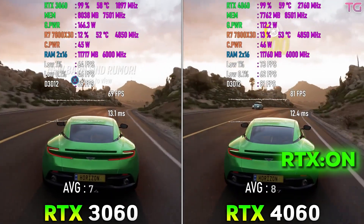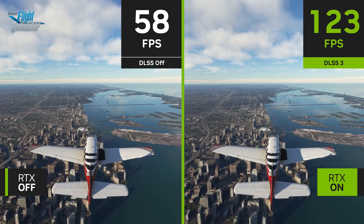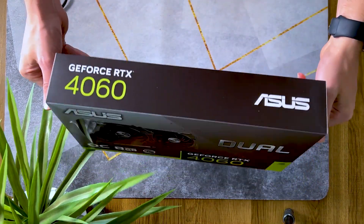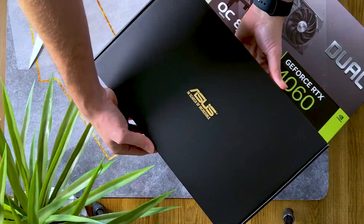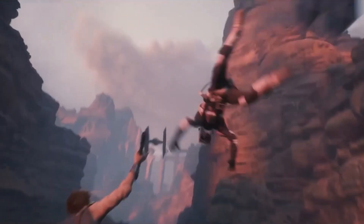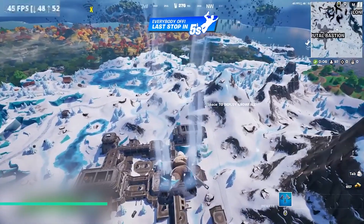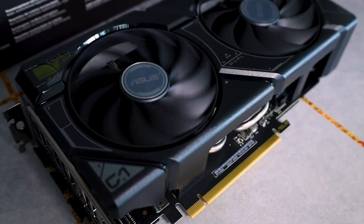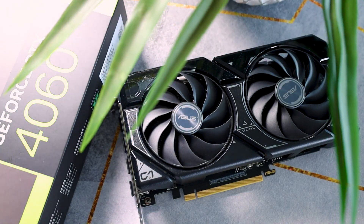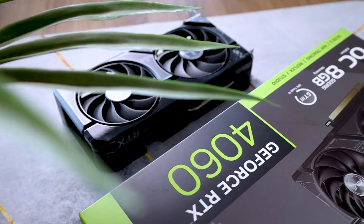While the RTX 4060 can handle ray tracing, you'll likely need to lean heavily on DLSS in more demanding titles. It's not going to deliver the same ray tracing performance as its bigger siblings, but for a card in this price range, it's still impressive. The RTX 4060 hits a sweet spot for those looking to step into current-gen GPU territory without breaking the bank. It offers a considerable performance uplift over the previous generation RTX 3050, making it an attractive option for budget-conscious gamers looking to upgrade. If you're after a GPU that handles 1440p gaming with ease, offers excellent efficiency, and provides access to NVIDIA's latest features all at a reasonable price, the RTX 4060 is a solid contender.